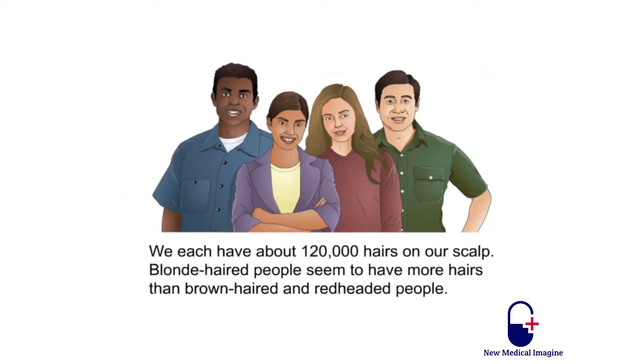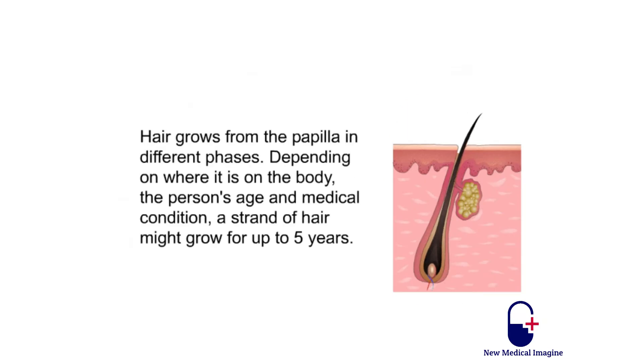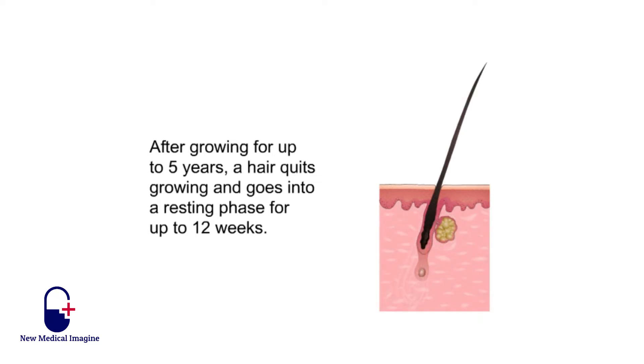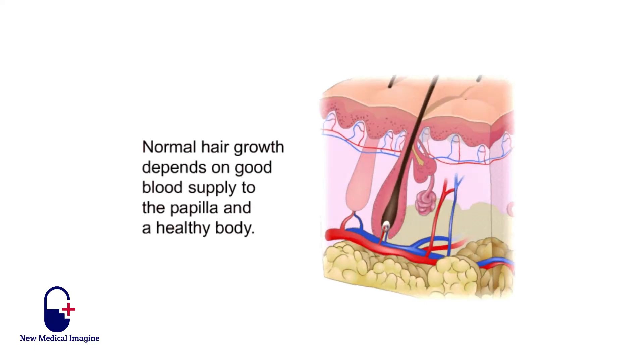We each have about 120,000 hairs on our scalp. Blond-haired people seem to have more hairs than brown-haired and red-headed people. Our entire body is covered with hair except for our lips, the palms of our hands, and the soles of our feet. Hair that is very thin and hard to see is called vellus. An average person has about five million hairs on his or her body. Hair grows from the papilla in different phases. Depending on where it is on the body, the person's age and medical condition, a strand of hair might grow for up to five years, then quit growing and go into a resting phase for up to 12 weeks. After the resting phase, the hair falls out of the follicle and a new hair starts to grow. The cycle then repeats; up to 100 scalp hairs per day may fall out. Normal hair growth depends on good blood supply to the papilla and a healthy body.